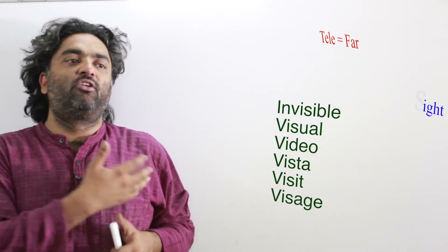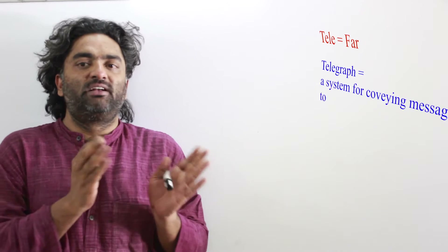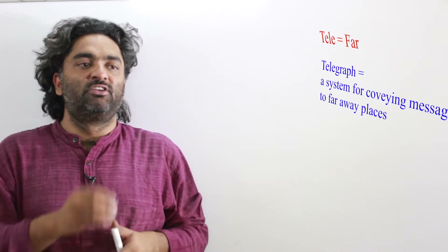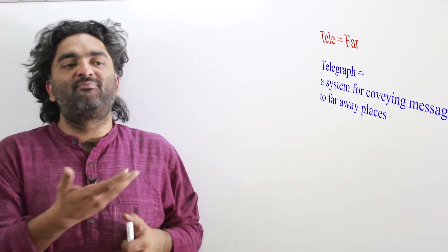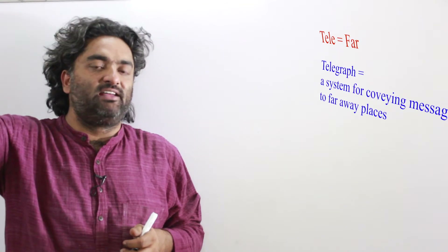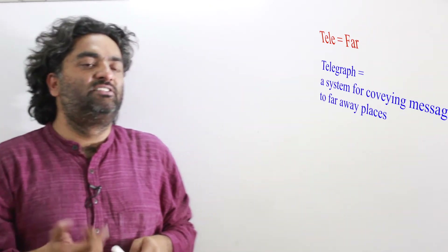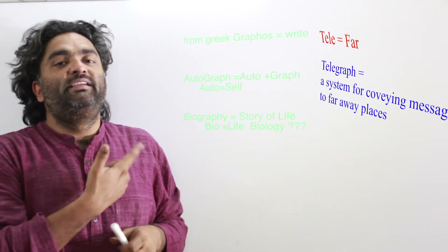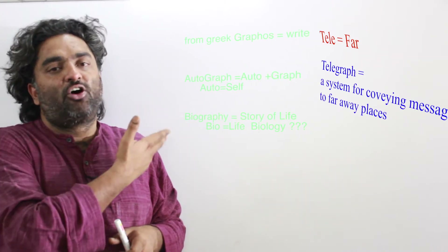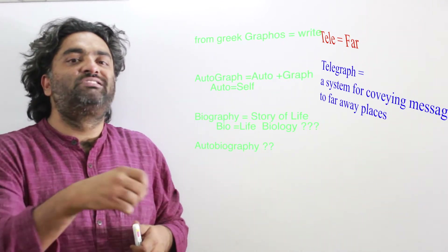Telegraph or telegram: 'tele' means far, and 'graph' or 'gram' means to write. Both forms exist because language changes slowly over 2,000 years. So a telegraph is writing far away — you write a message here and it gets sent across thousands of miles. Connecting with 'graph': autograph. 'Auto' means self — like auto-rickshaw, which is self-propelling. So autograph is your own writing or signature.